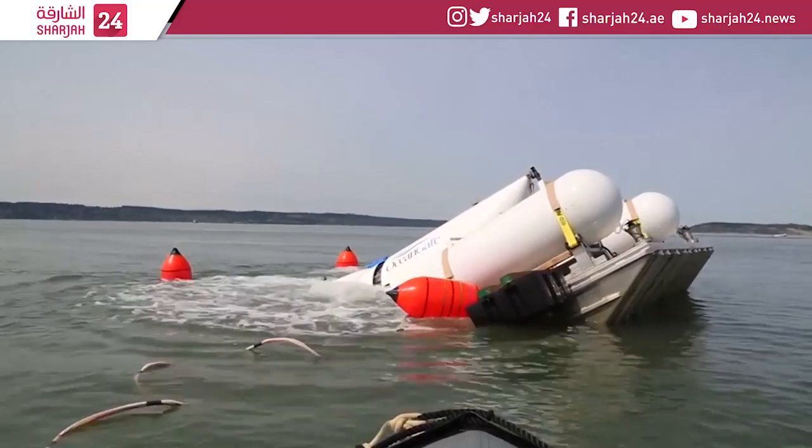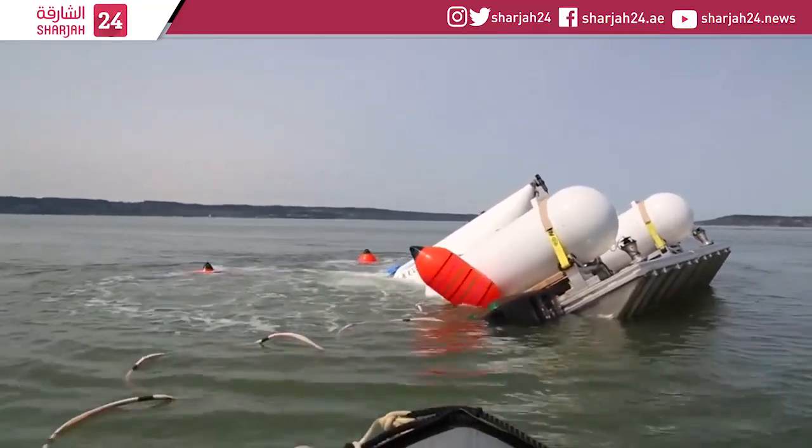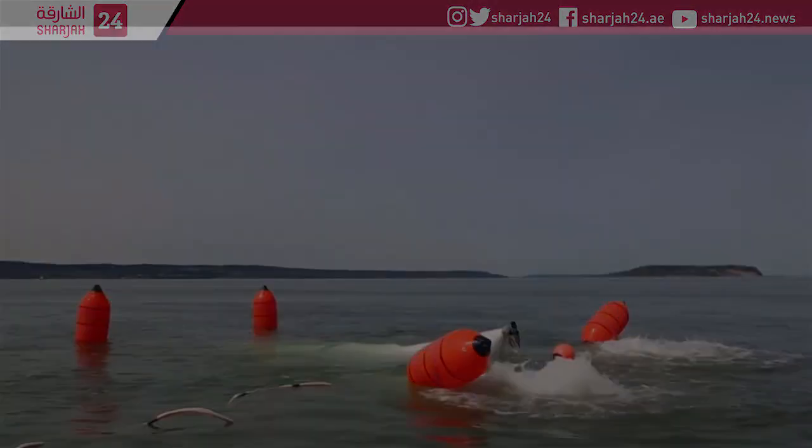There are already plans for the next version of the submersible, with the goal of reaching 6,000 metres below the surface, which would enable exploration of 98% of the ocean floor. That's pretty cool. There are many different sections of the ocean floor.